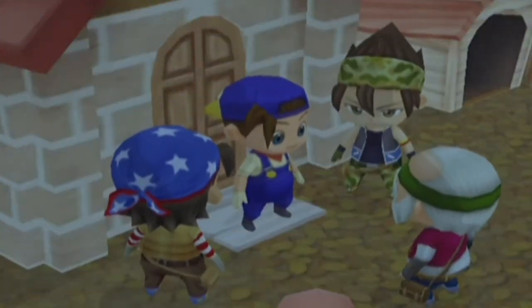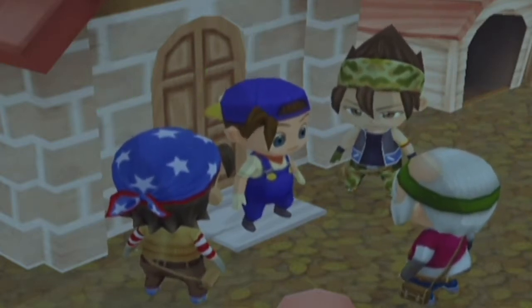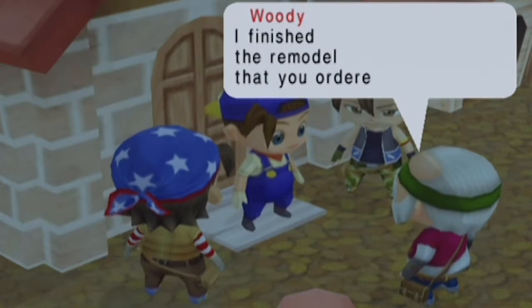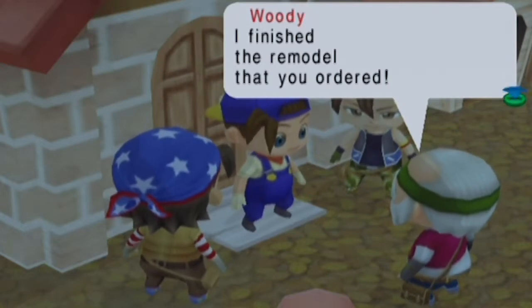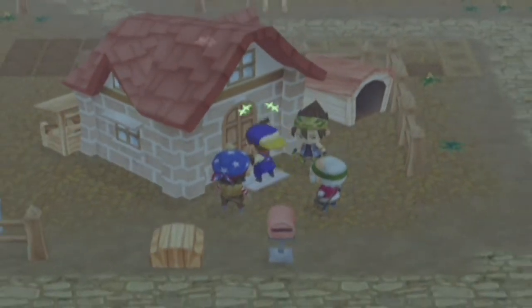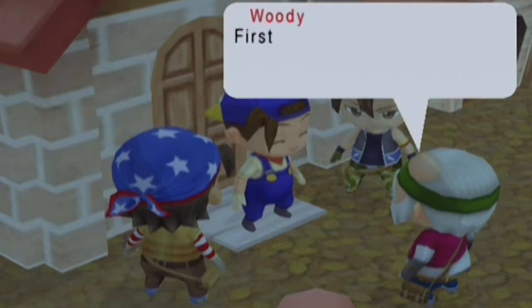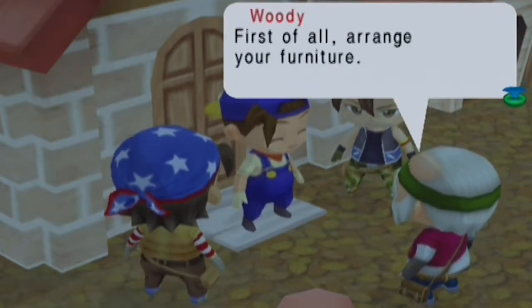Good morning everybody, welcome back to another episode of Harvest Moon Magical Melody. Look at this — we finally updated our house! Isn't it amazing? We have been waiting for this day for so long. They finished the remodel. Here we go, look at it nice. Panoramic zoom-out shot of the house — look at it. I love the brick house, it's pretty cool looking. Look at how happy I am, we are so happy.